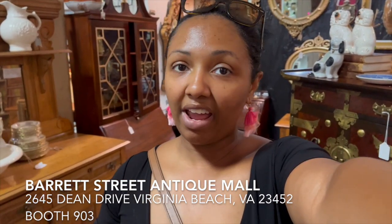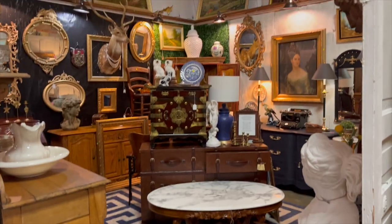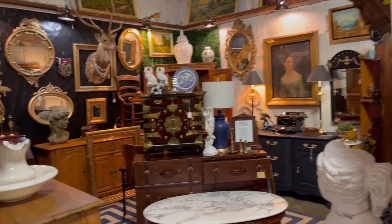Hey guys, my name is Shea and I'm an antique dealer here in Virginia Beach. Today I wanted to give you guys a tour of my booth. I'm located inside of Barrett Street Antique Mall. If you've never been to Virginia Beach, it's a great place to visit — we're right on the beach with miles of beautiful beaches and lots of fun tourist things to do, plus you can check out tons of beautifully curated antiques and vintage.